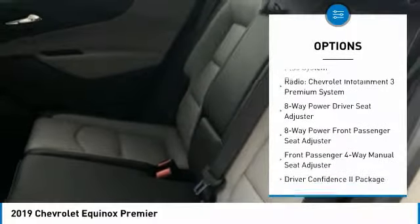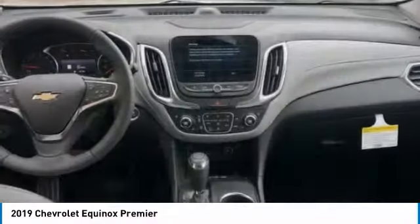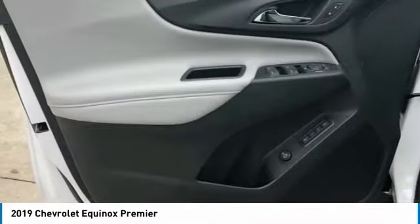Power steering, alloy wheels, four-wheel disc brakes, universal garage door opener, fog lights. Searching for a dependable vehicle that looks great too? You've found it, so stop in today.